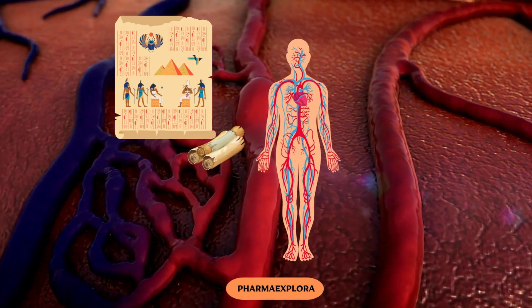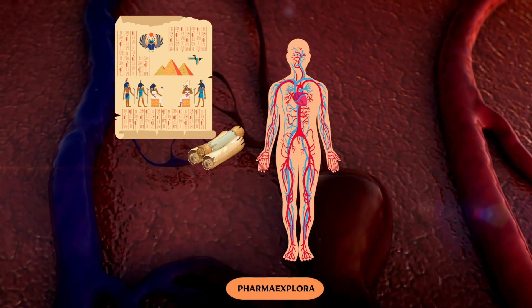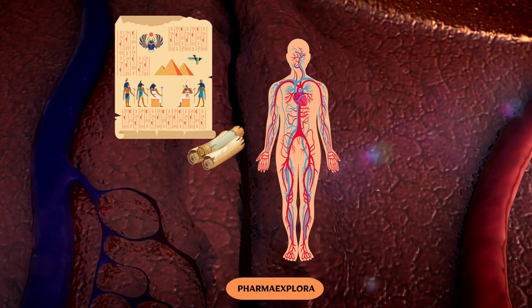What's truly astonishing is that it contains early insights into the human circulatory system, recognizing the heart's central role in pumping blood throughout the body.